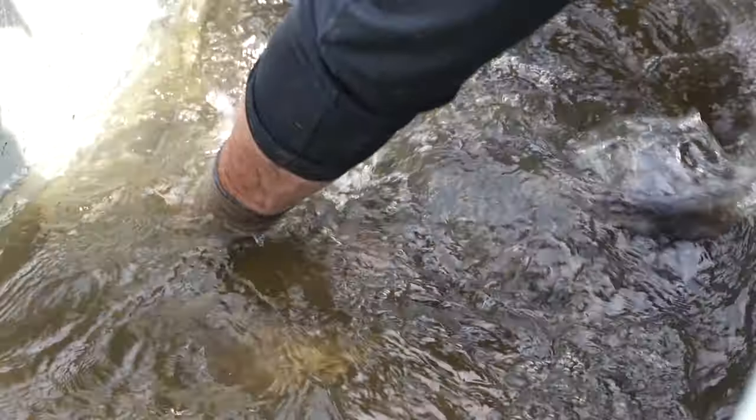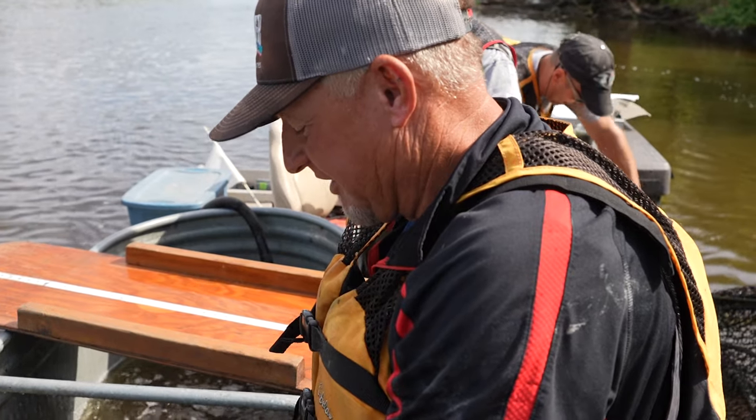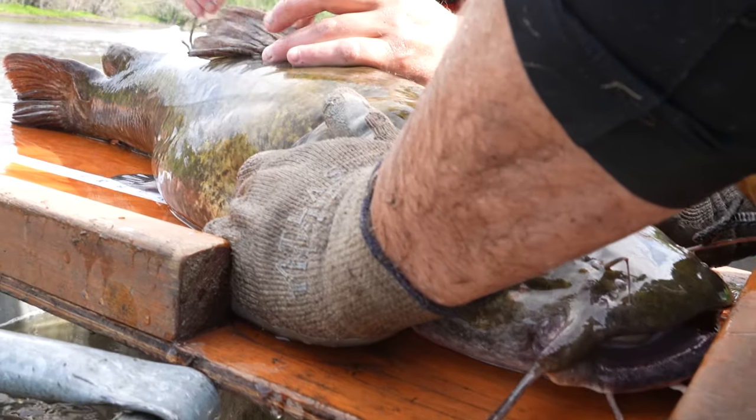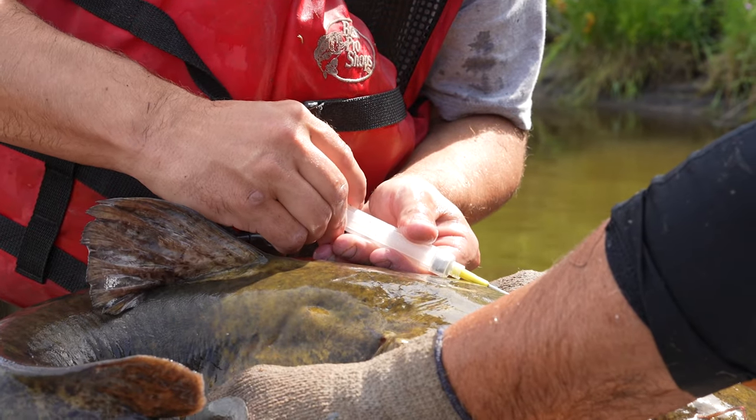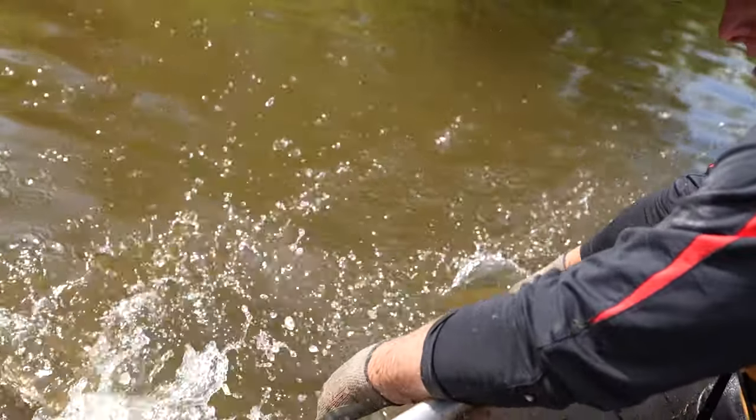That's what you want to see come up in the net. Look at that — I can understand why they call it a flathead. She's like, I've had enough of you looking at me.